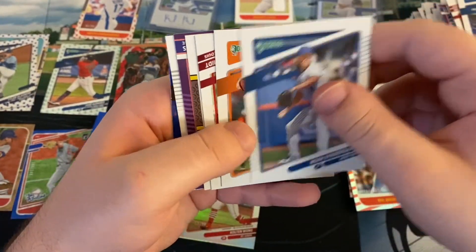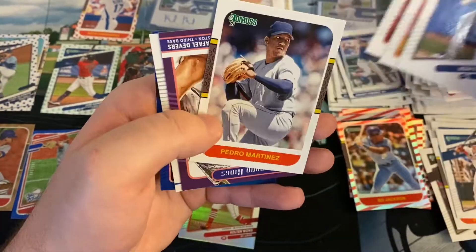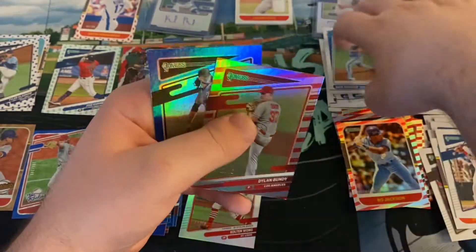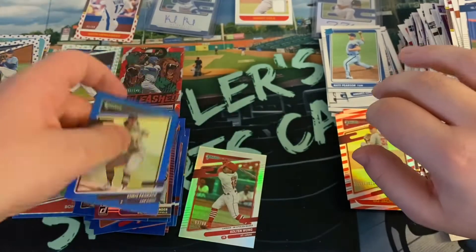Our last pack — Noah Syndergaard, John Means, Paul Goldschmidt, Pedro Martinez, Rafael Devers, Nate Pearson rated rookie — solid. Dylan Bundy out of 2021. And we will end it with 'The Sheriff,' Chris Paddack.